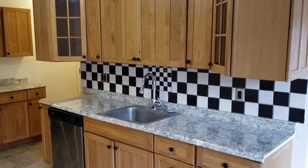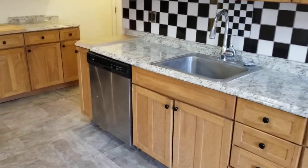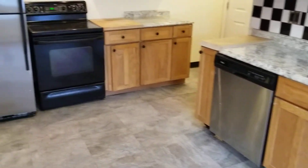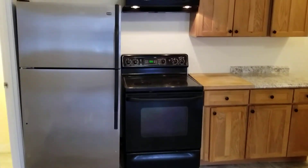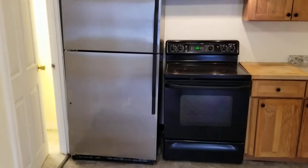The appliances in this kitchen area include the single bin stainless steel sink, a stainless steel dishwasher, a four burner glass top stove and oven, a range hood above that, and in the corner, a large sized stainless steel refrigerator.